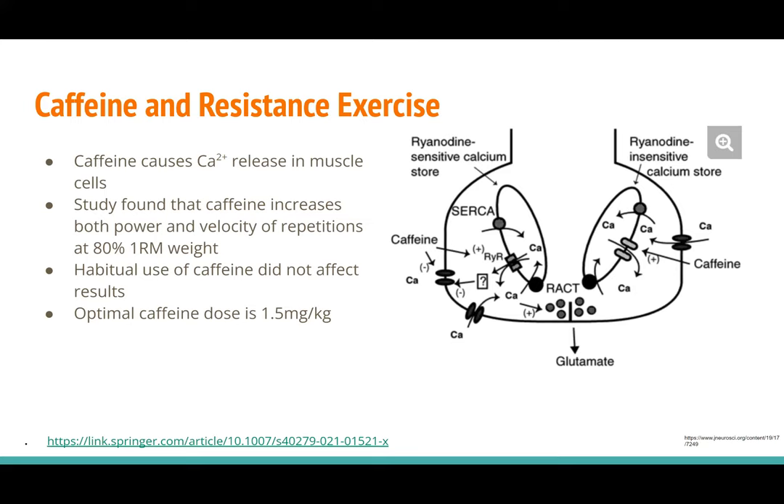Caffeine and its role in resistance exercise. Along with binding to adenosine receptors, caffeine binds to ryanodine receptors in muscle cells, and this increases calcium release as well as decreasing calcium reuptake, which works to increase muscle contractility and force. Results showed that 300 milligrams of caffeine increases a patient's one rep max weight for both bench press and squats. The study also found that caffeine increases both power and velocity of repetitions at 80% of one rep max weight for those same two exercises. Patients who used caffeine daily showed no decrease in these pre-workout caffeine results, suggesting you don't necessarily develop a tolerance in terms of its physiological properties. The optimal caffeine dose for ergogenic effects in this exercise context is 1.5 milligrams of caffeine per kilogram of body weight.